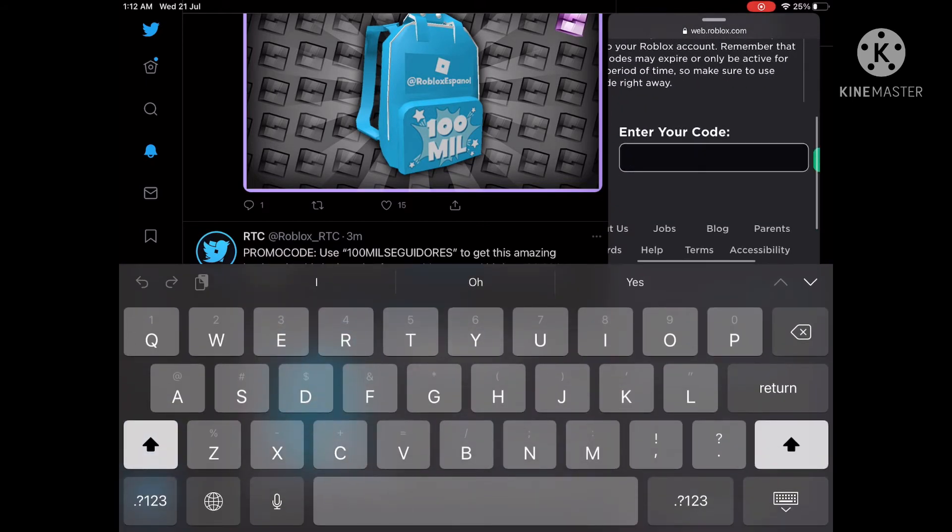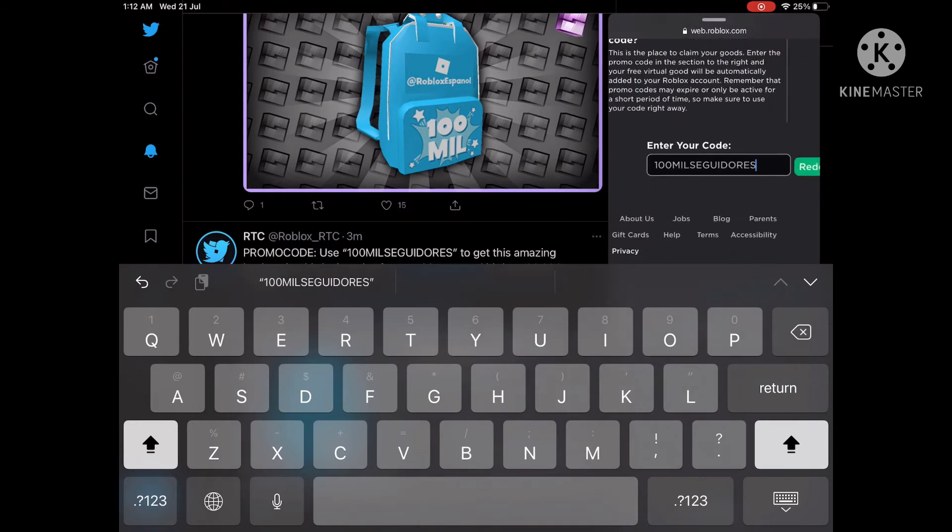First, log into your account if you haven't. Now enter your code: enter '100mil' — S-E-G-U-I-D-O-R-E-S.